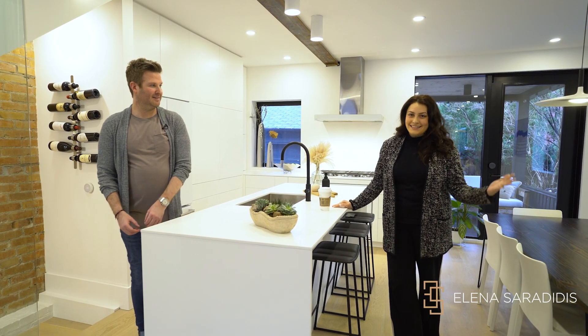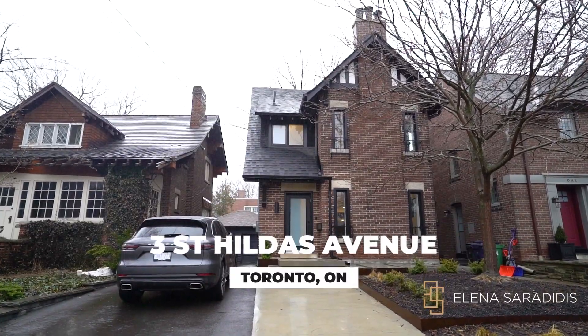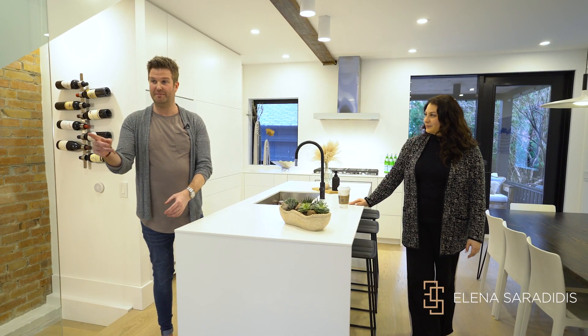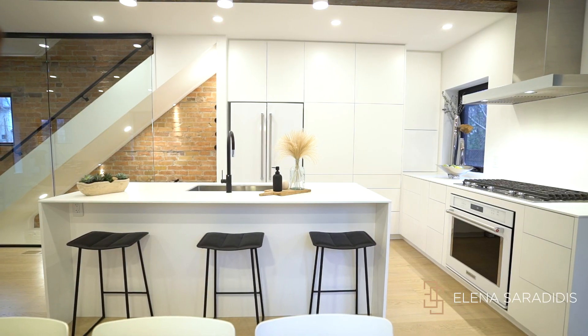Hi, it's Elena Serradidis and today I'm with my good friend Paul who is going to tell us all about his new amazing listing at Three Saint Hildes. This place is a century home in Lawrence Park South — they've got it from top to bottom, all around.